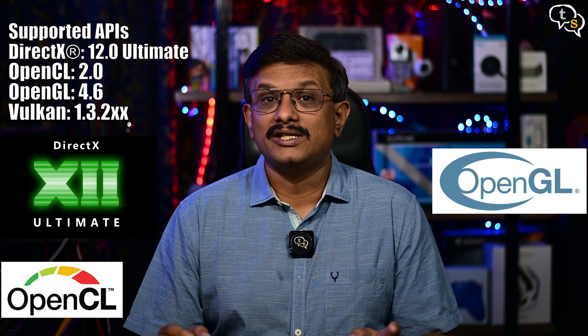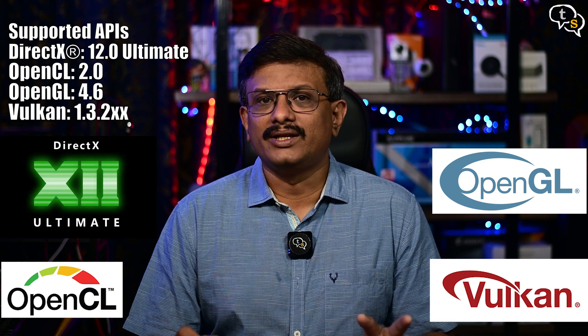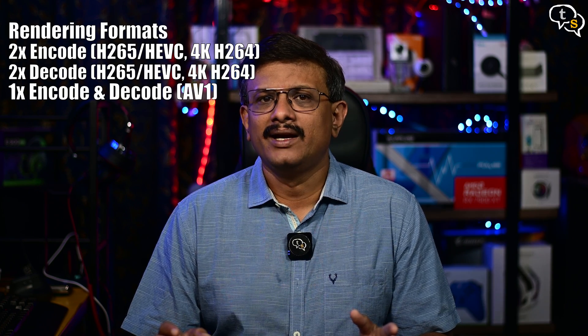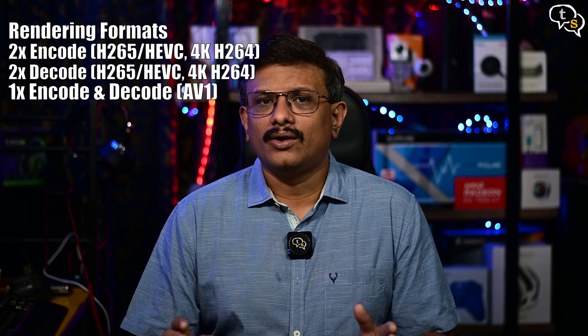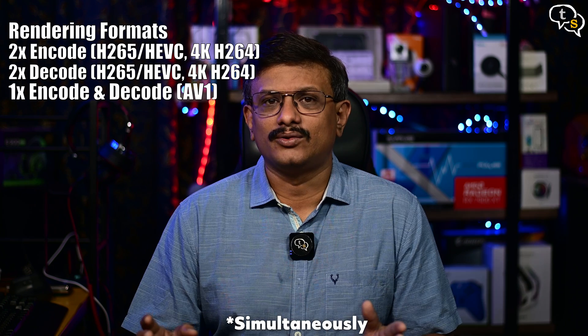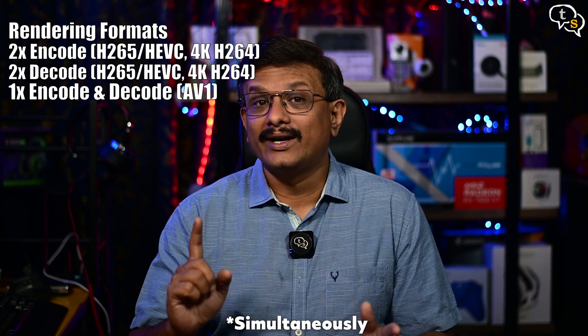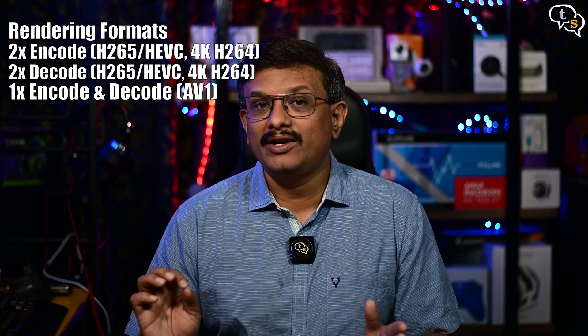The supported APIs are DirectX 12.2 Ultimate, OpenCL 2.0, OpenGL 4.6, and Vulkan 1.3.2x. For rendering formats, you can encode two streams of H.265 HEVC 4K or H.264, or decode two streams of H.265 HEVC 4K or H.264, or you can have one encode and one decode stream of AV1.